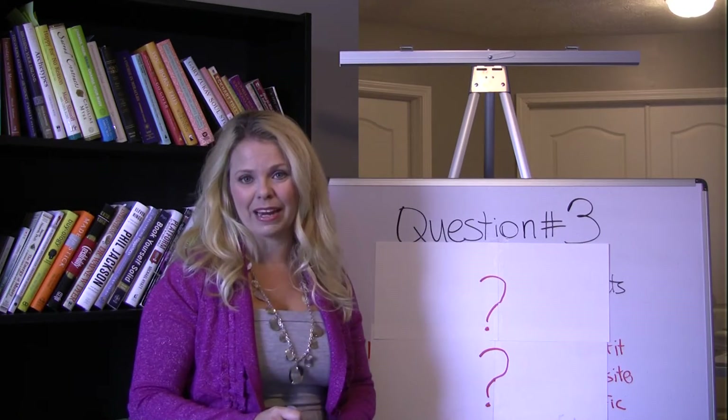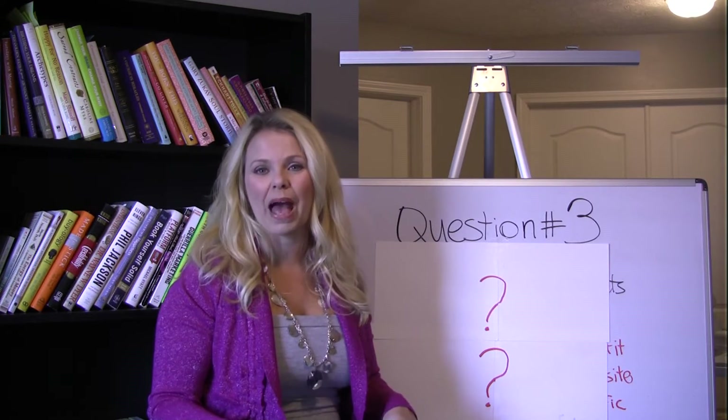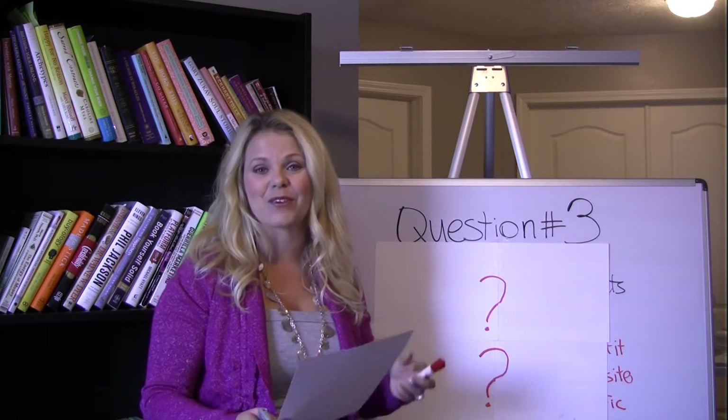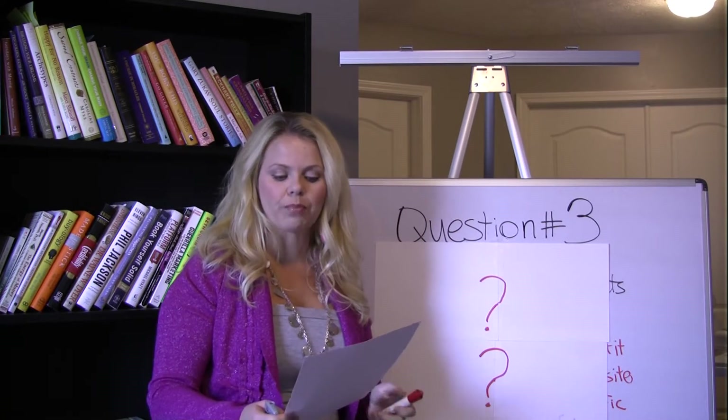We're on question number three. I asked my blog subscribers what is it that you want to learn more about, and here's one of the questions that was submitted. So I'm going to go ahead and answer it. This question was submitted by Diana, so thank you for submitting it. And she asks: how do you bring products to market?